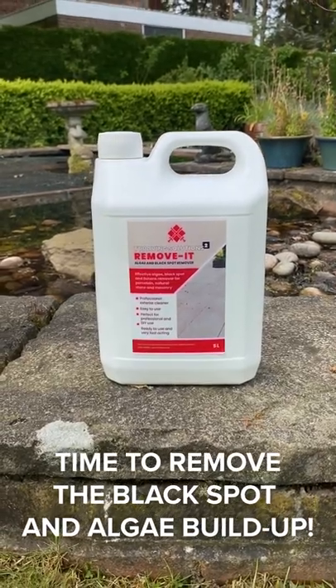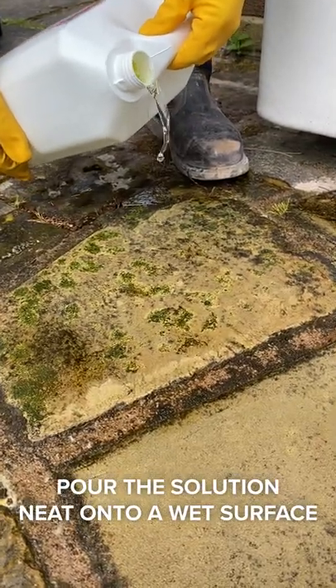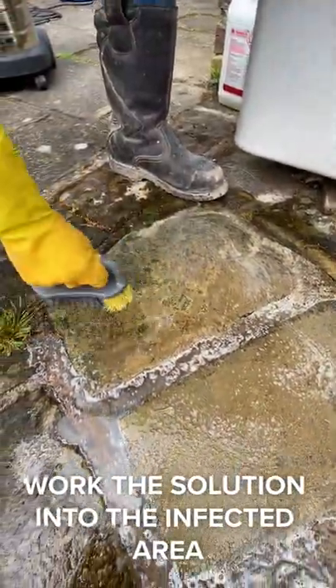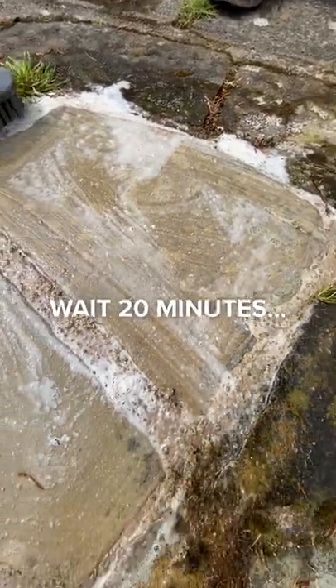Time to remove the algae and black spot. Pour the solution neat onto a wet surface. Work the solution into the area, wait 20 minutes, and then remove.